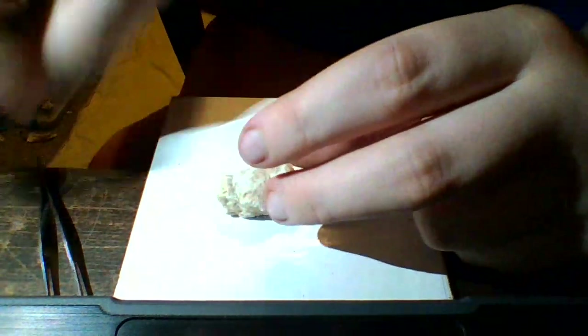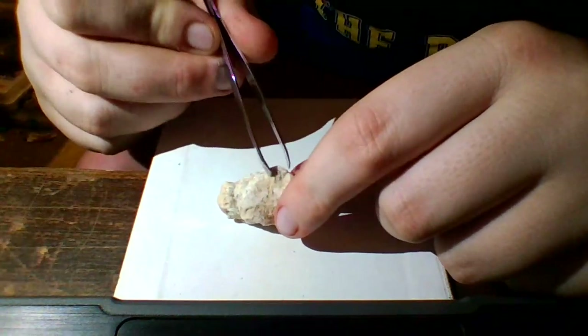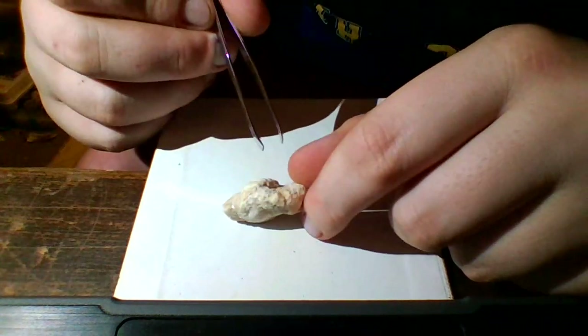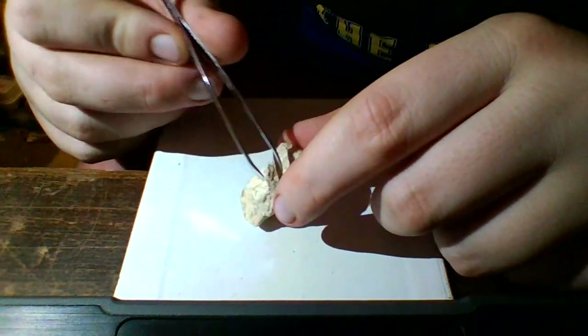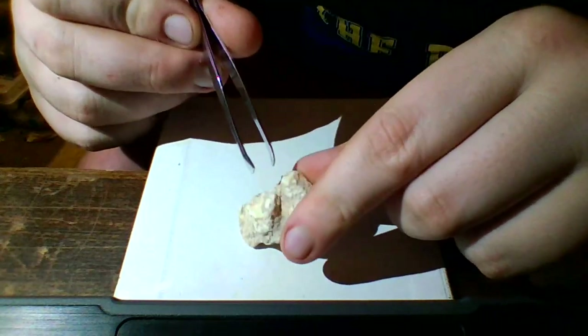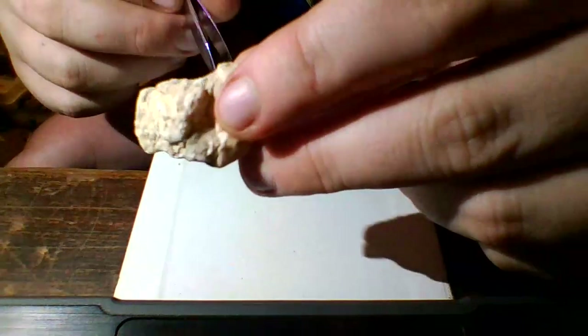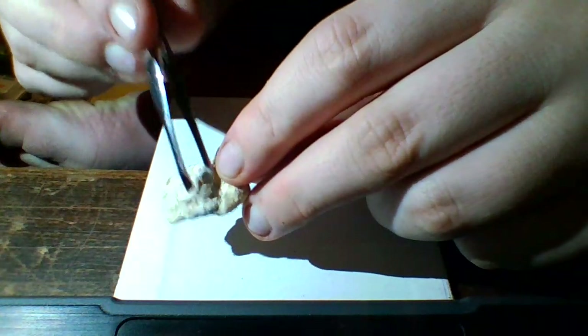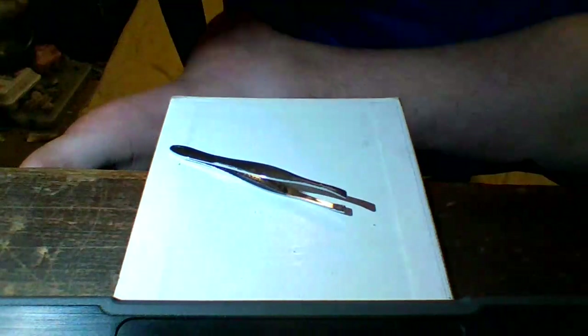Wow, look at that. This guy's got quartz deposits on him. He's got little quartz deposits here, and some right here. That's definitely seeable in the right light. You guys can see that — a little quartz in there. Give him a little palm shot and move on.